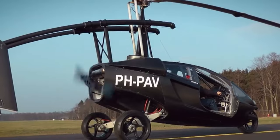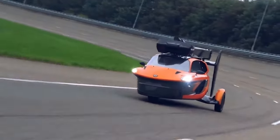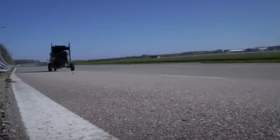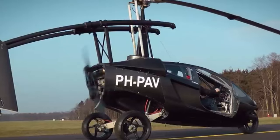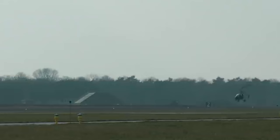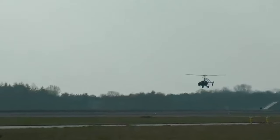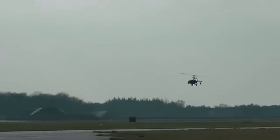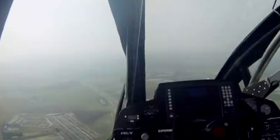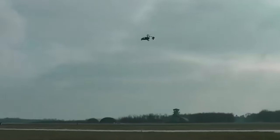Unlike a conventional car, the PALV Liberty only has three wheels — one in the front and two in the rear. The manufacturer says it's able to reach a top speed of 112 miles per hour both on the ground and in the air. In flight mode, fuel consumption is 6.8 gallons per hour with a 311-mile flying range, while on the ground, fuel efficiency is 31 miles per gallon with a cruising range of 817 miles. Versions available for purchase include the Liberty Sport for $399,000 and the Liberty Pioneer for $599,000.